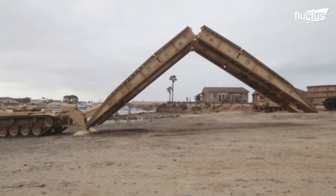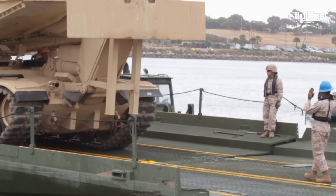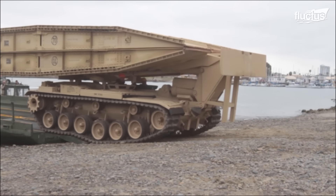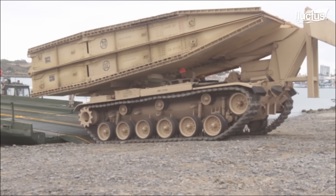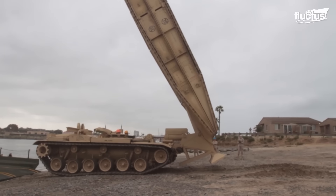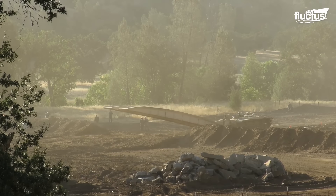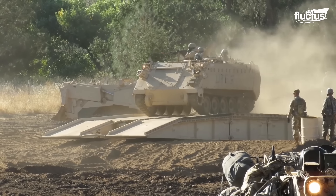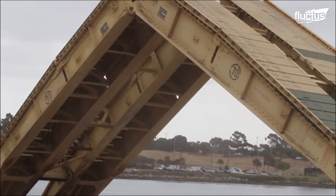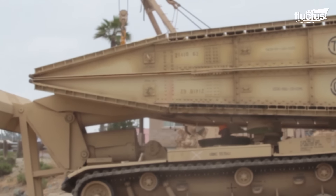This unique combat engineering vehicle is capable of deploying an 18-meter-long scissor-style bridge in just 10 minutes. In order to save time and money, the designers built the bridge on the chassis of the M60 Patton battle tank. When deployed, the bridge unfolds and extends to span a gap, allowing all but the heaviest military vehicles to cross over. After use, the bridge can be retrieved, refolded, and carried by the AVLB for future deployment at the next obstacle.